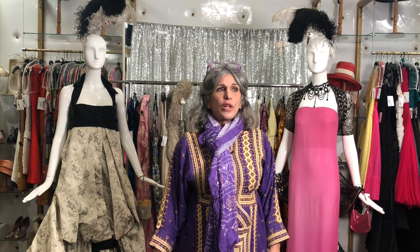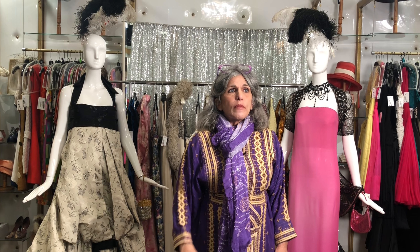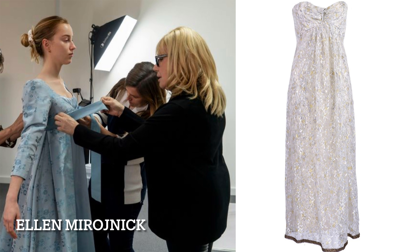Hi, everyone. Welcome. My name is Doris Raymond, and I'm the proud owner of the vintage clothing emporium called The Way We Wore in Los Angeles. For those of you that are familiar with me and my business, thank you for joining us. We had such a good response from the few YouTube videos that we've done referencing movies or TV shows that we thought we would do another one. And today's episode is on Bridgerton, which is a Regency period. And the costume designer was Ellen Mirajnik.